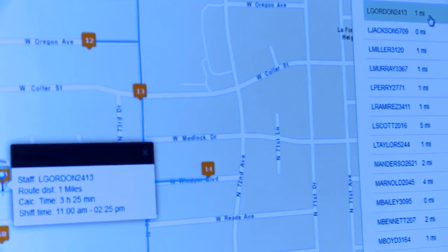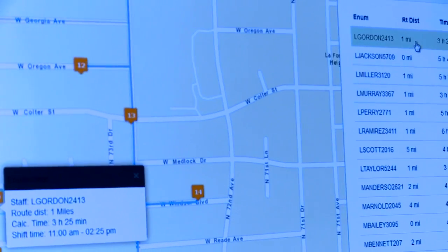One thing it's really good for is tracking changes in enumerators and their work schedules and availabilities. This is good data to use to monitor your team's performance and progress.